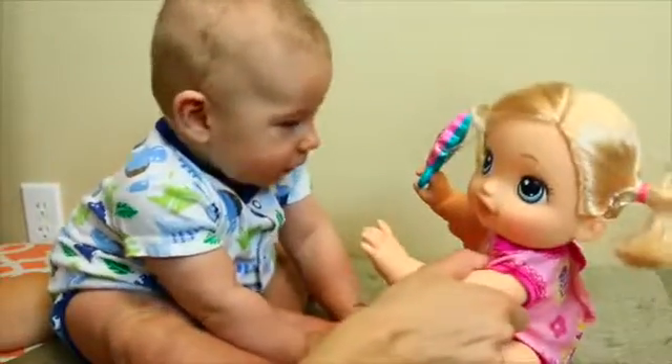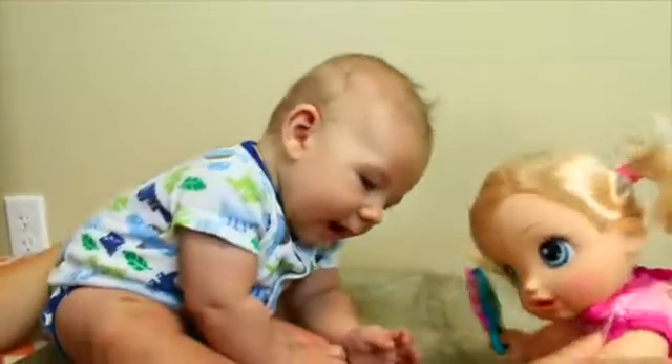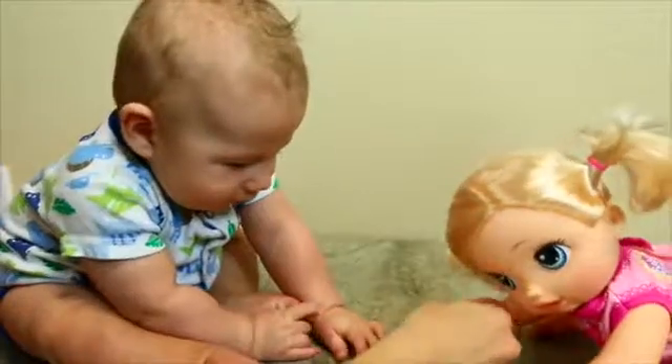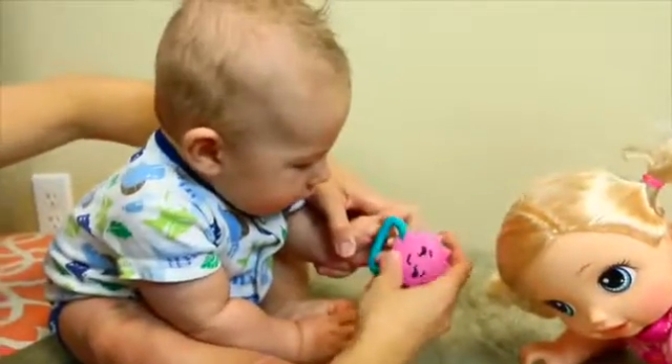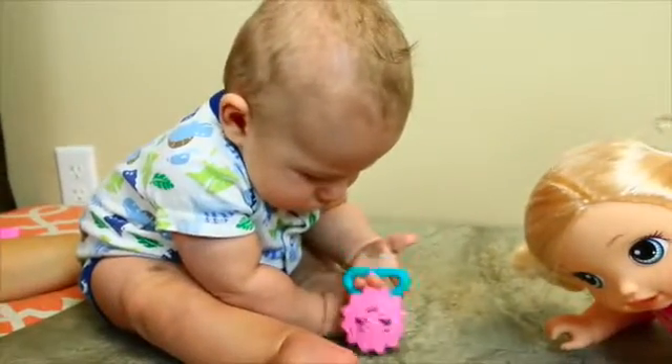What do you think of your new baby sister or girlfriend? You want the rattle? Here — there you go, buddy. Let me get it. There we go, let's get it on your little fingers. Here we go. Do you like her baby rattle? You can eat it — like, ooh, that's yummy.